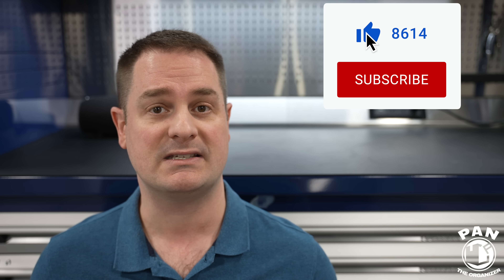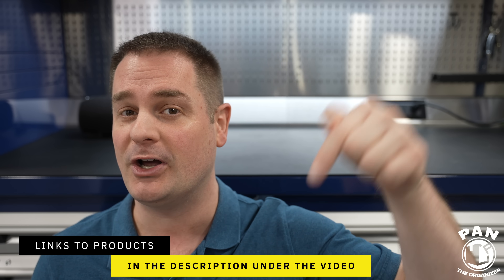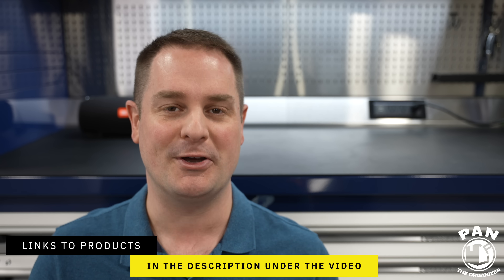Hey guys, I'm Pan, welcome to the show. I hope you're having a great day. If you're new to my channel and you want to learn everything there is to know about car detailing — all the products, equipment, tips, tricks and techniques — make sure you click the subscribe button found under this video. I'll also include links to the products I'm talking about today in the description so all you have to do is sit back, relax and enjoy the show.